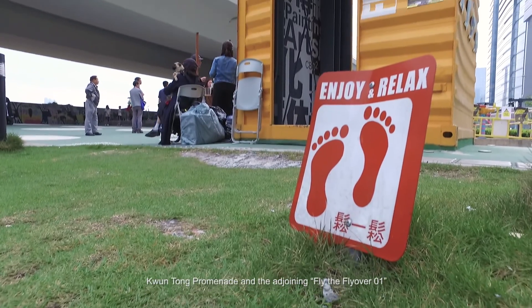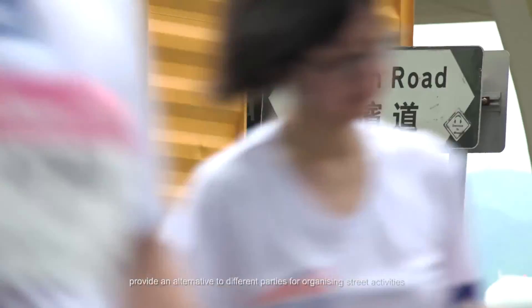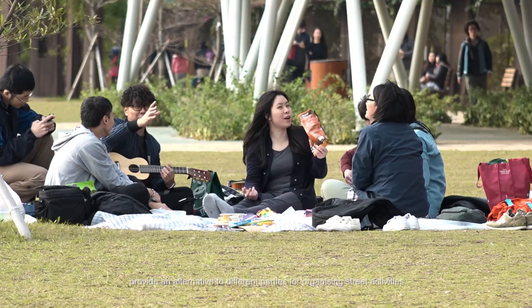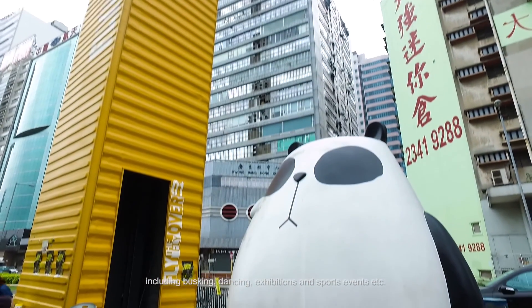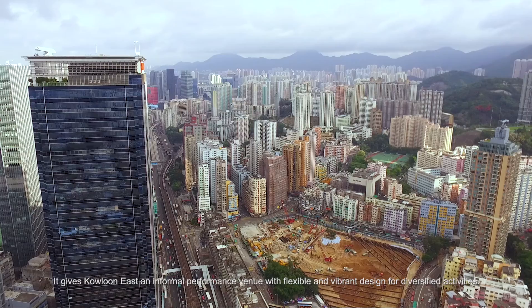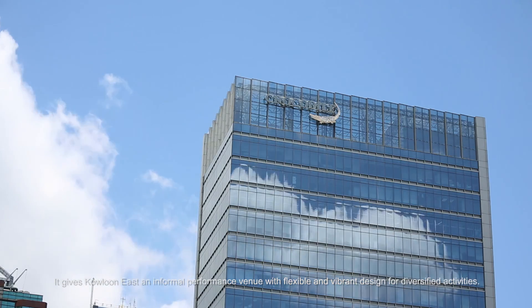Kwun Tong Promenade and the adjoining Fly the Flyover 01 provide an alternative for different parties to organise street activities, including busking, dancing, exhibitions and sports events. It gives Kowloon East an informal performance venue with flexible and vibrant design for diversified activities.